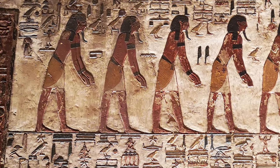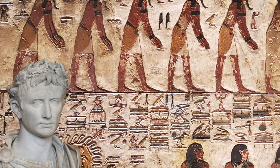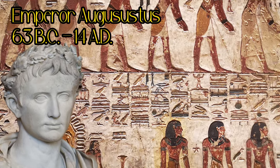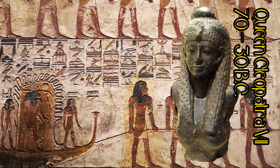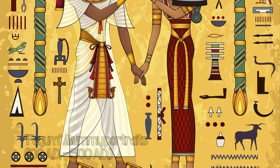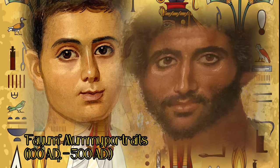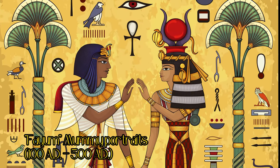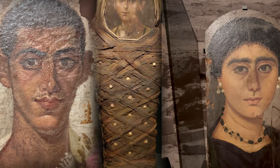Another thousand years later, mummies became even more beautiful when Egypt became a Roman province after Emperor Augustus had defeated Queen Cleopatra. The Romans used their painting skills to literally give mummies faces. These mummy portraits, mainly found near the city of Fayum, were intended to allow the spirit of the dead to find its own body.